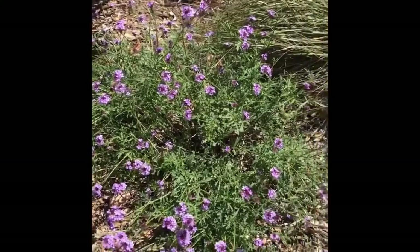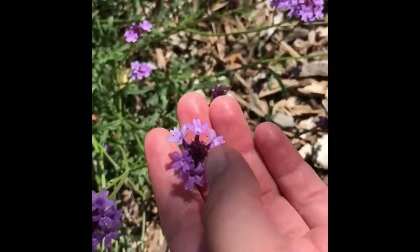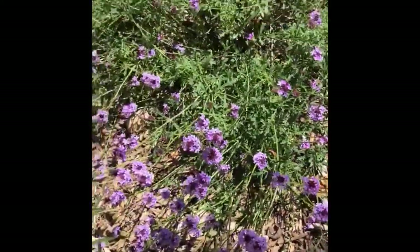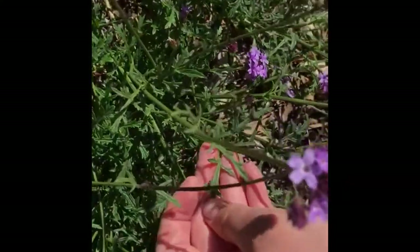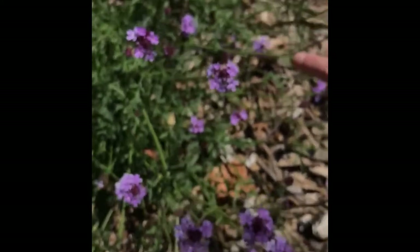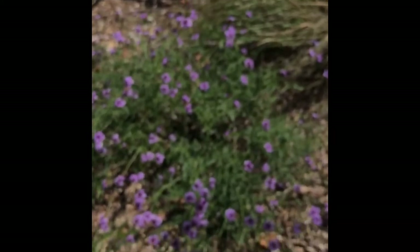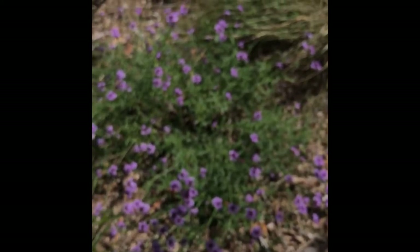Here we have lilac verbena, Verbena lilacina. Verbenas tend to flower indeterminately, so they flower from the base to the top — the ones in the center will open last. It has finely divided foliage that's usually pretty glandular and glossy, with opposite leaves. The flowers are coming off at the nodes opposite one another in a V pattern. The variety is a hybrid — it is 'De La Mina' verbena, which has darker purple flowers than the native variety.